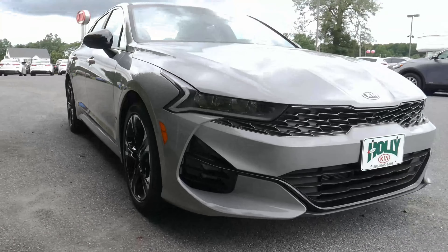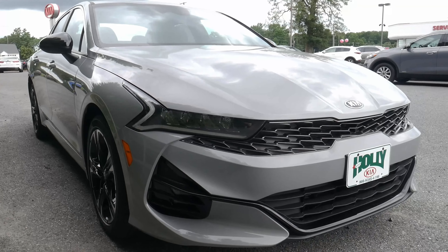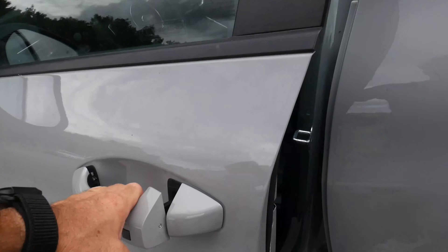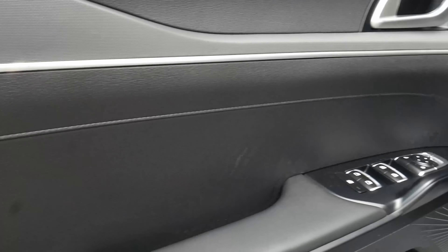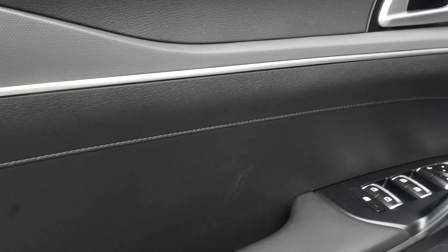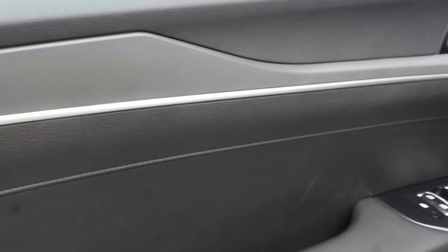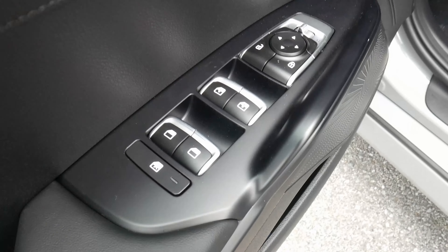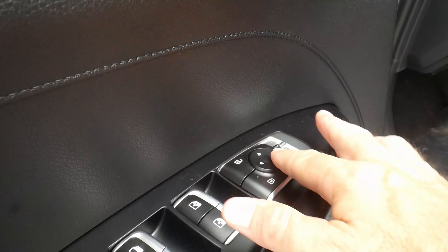Let's finish up at the front and now take a look at the inside of the vehicle. Taking a look inside the K5, you have this embossed, almost carbon fiber kind of look trim with chrome running along it. There are power windows, power door locks, mirror adjustments, speakers, and a cup holder along the door.